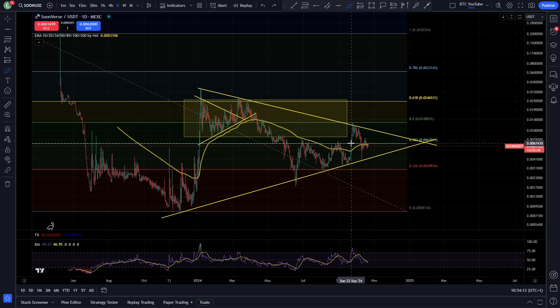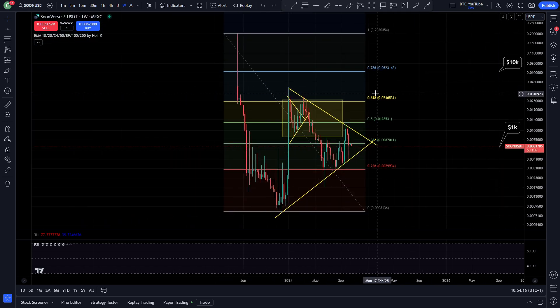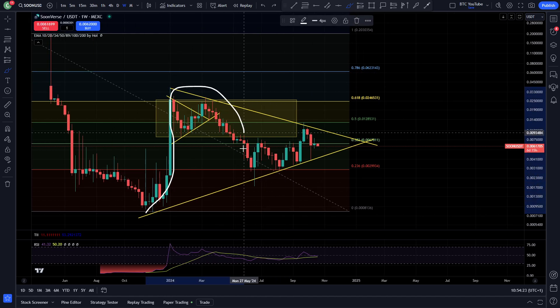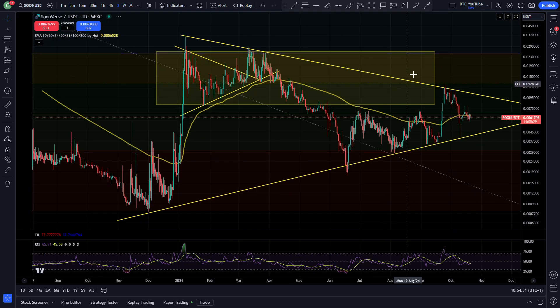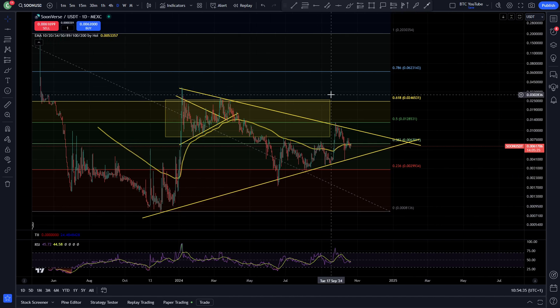You can see we're starting to compress in between all of these Fibonacci levels on the weekly time frame as well — very, very interesting price action. It very much looks like we are coiling up on this weekly time frame for a huge move to the upside. I do think this is going to go up towards that 50 cent to one dollar area during this bull market.